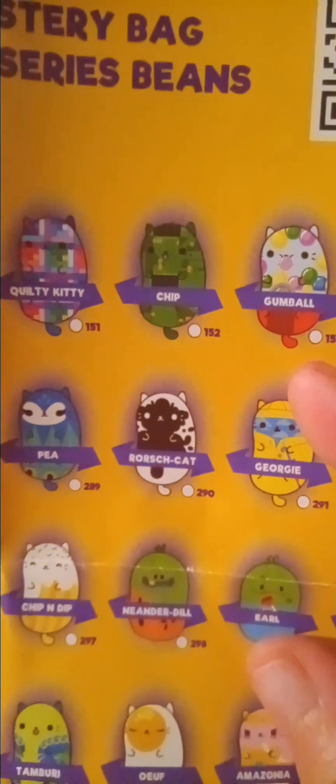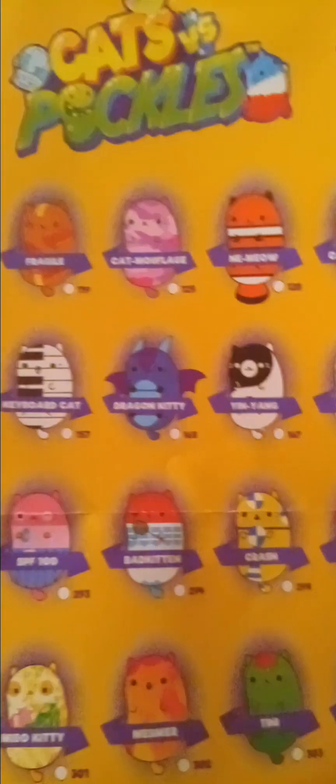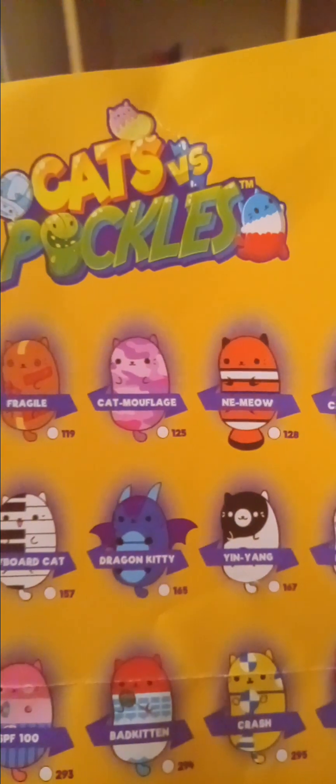Will I buy another one? Maybe, just to try to get a girl one. I even like this — look at this one, tie-dye. Look at this one with a gumball, that is cute. They're kind of cute — look at the designs on the cats. Just to collect them, especially this one: Dragon Kitty. That is cool. And cat camouflage — they're cute.